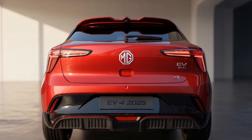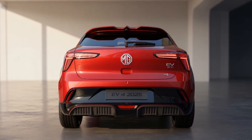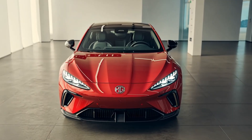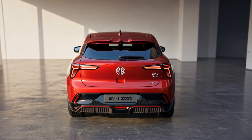For the global rollout, expect a late 2025 unveiling with deliveries by Q1 2026. Prices may rise five to eight percent in Europe, around 38,000 euros for long range. But here's the twist: MG could also launch a budget 'Essential' trim using cheaper LFP batteries, undercutting rivals like the BYD Seal.